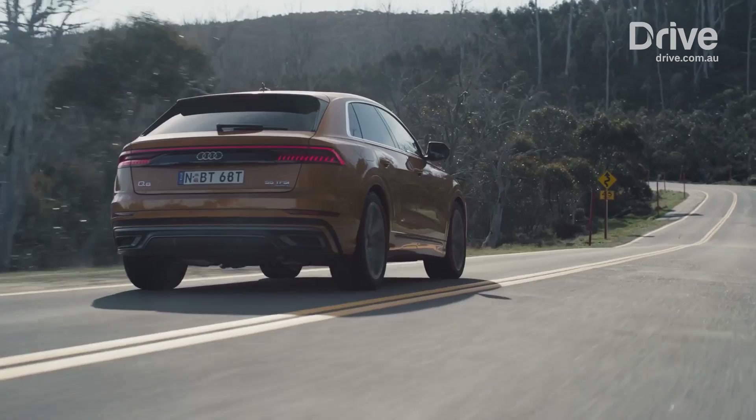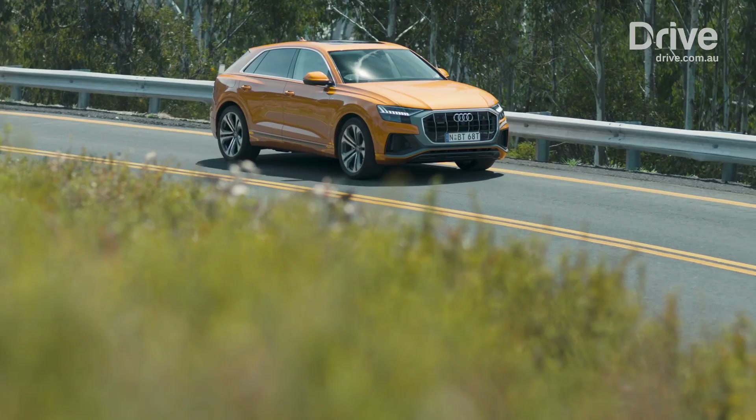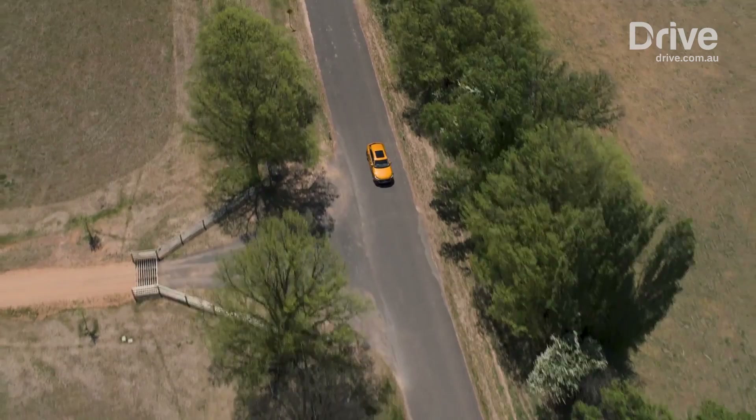The brand expects more than a few customers to opt for the premium plus package, which adds an impressive range of features including 22-inch wheels with adaptive air suspension, matrix LED headlights, four-zone climate control, and more for $11,000.